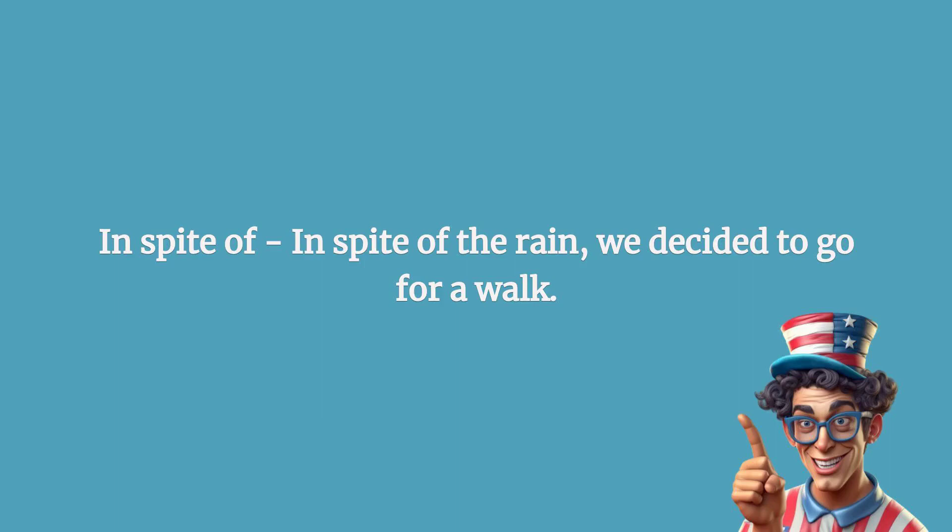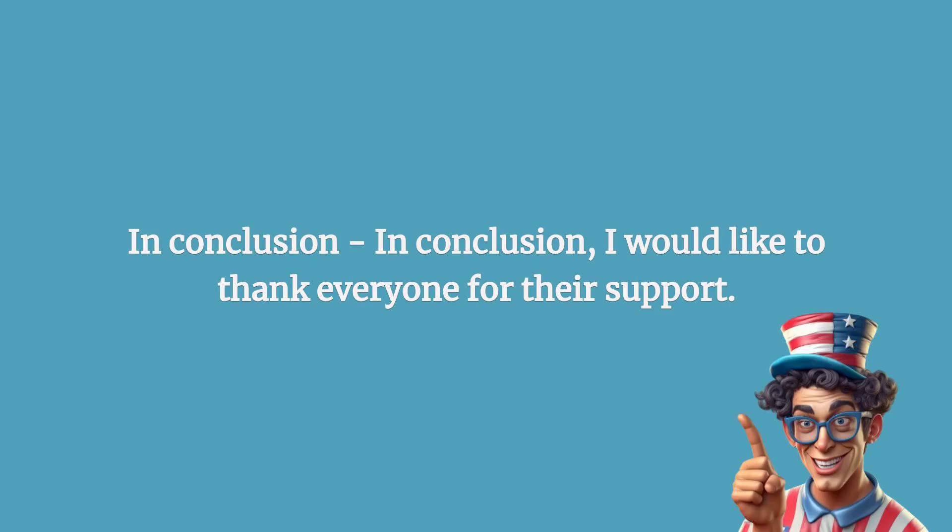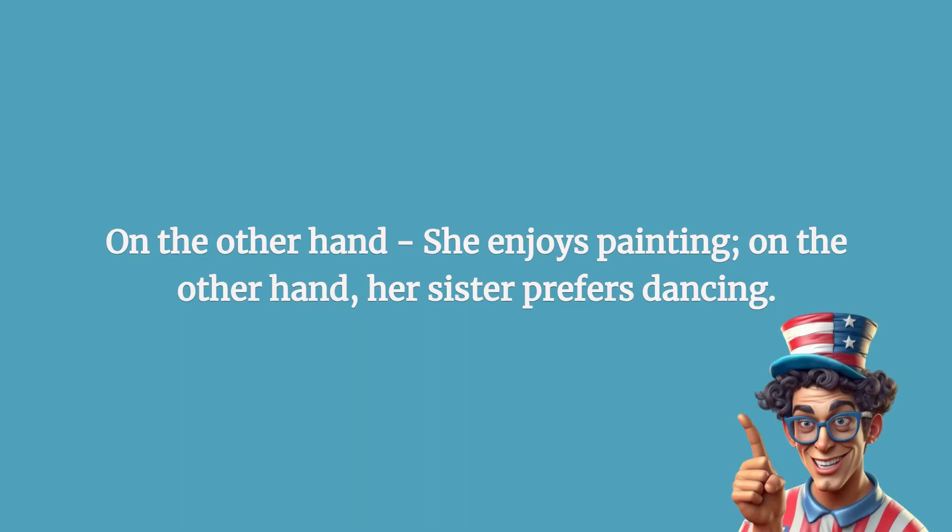In spite of: in spite of the rain, we decided to go for a walk. In conclusion: in conclusion, I would like to thank everyone for their support.